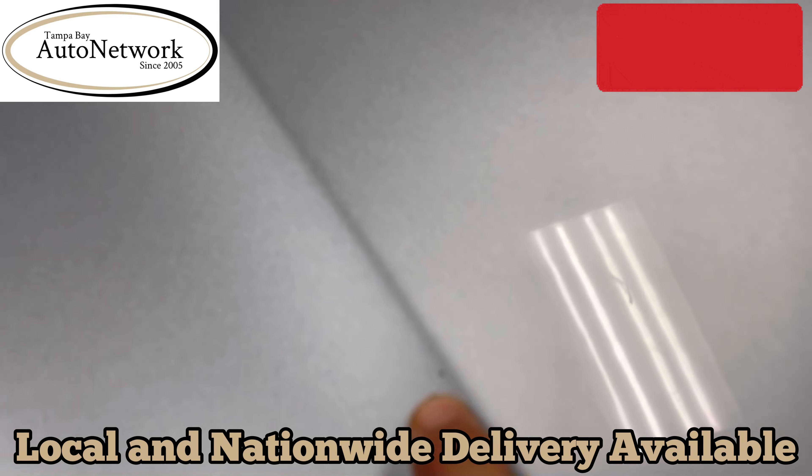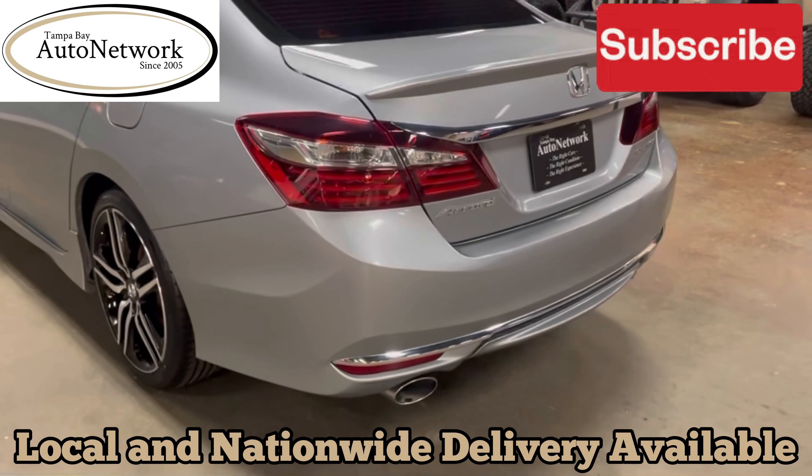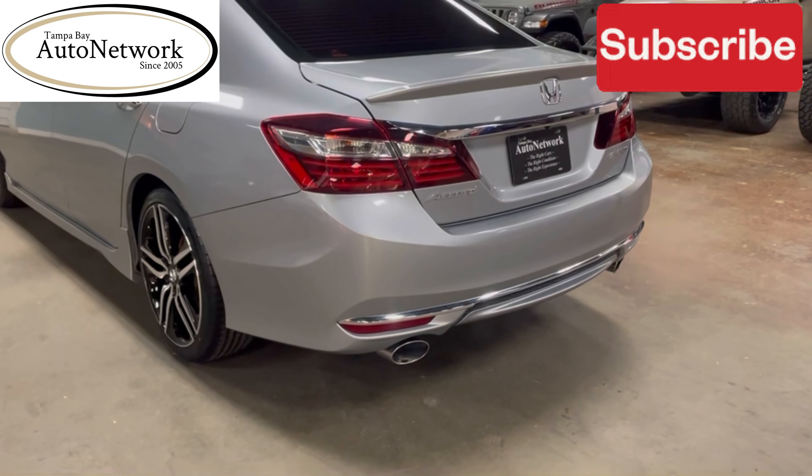It's got no dents or dings, no heavy scratches — it's in really good shape. It's got a 2.4-liter four-cylinder engine with a CVT transmission, along with the Sport Package rear spoiler and dual exhaust.